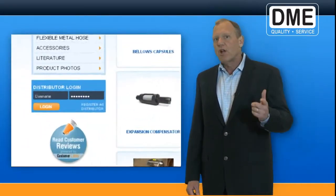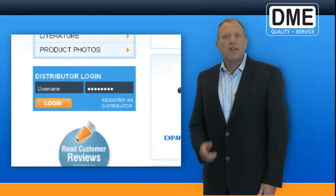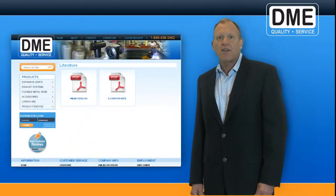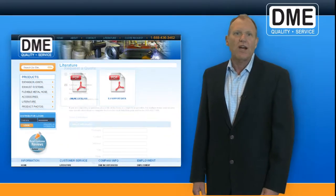Another improvement is the distributor login tool. It's easy to find — not only is it on the homepage, but you'll find it on every page. We also made sure to keep the PDF catalogs and online request forms that our clients like so much.